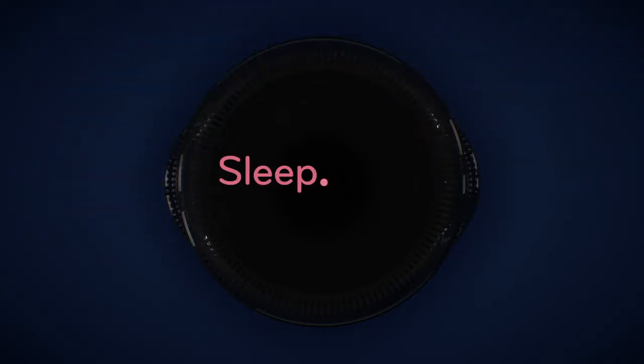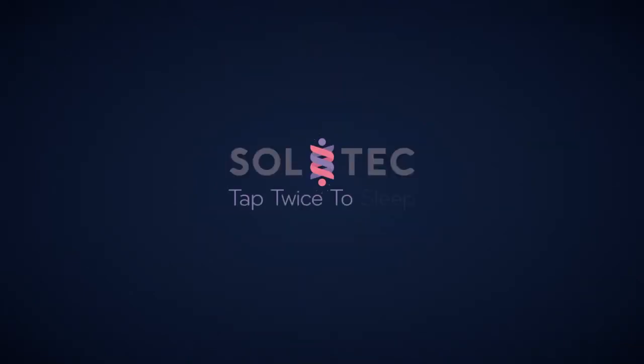Sleep, once so elusive, is now possible. Soltec — tap twice to sleep.